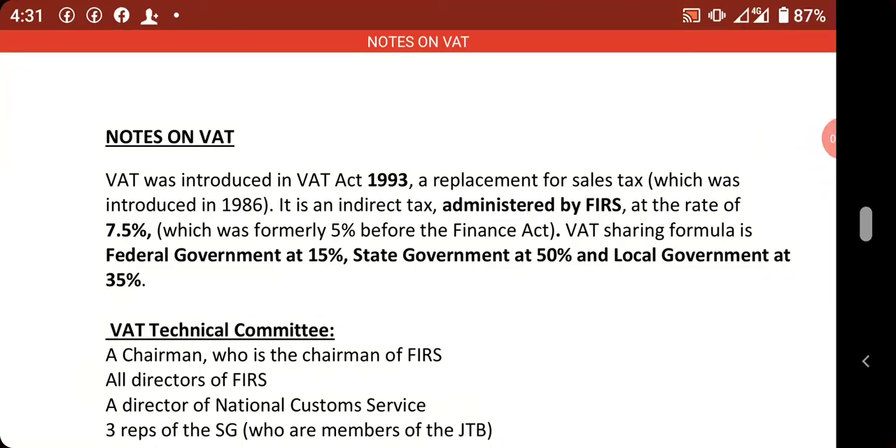Welcome to today's class. We are going to be looking at value-added tax. Value-added tax was introduced in 1993 and it replaced sales tax, which was introduced in 1986. Value-added tax is a form of indirect tax and is usually administered by the Federal Inland Revenue Services.